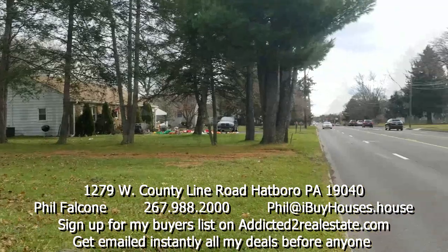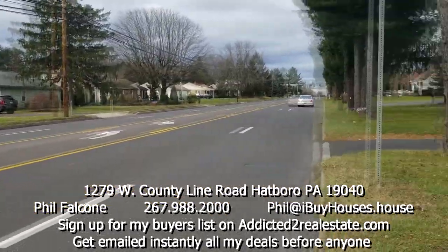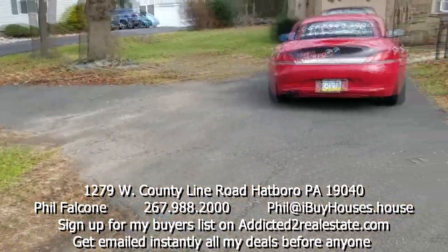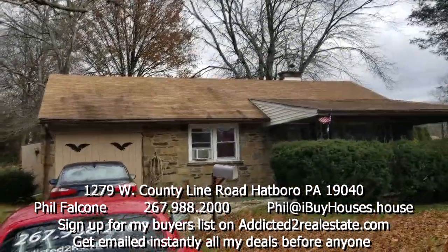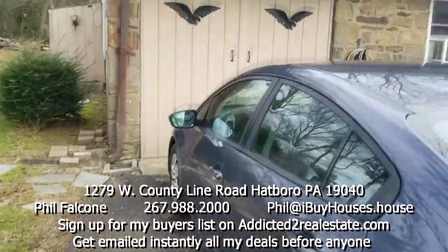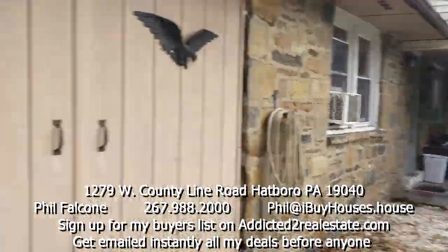Here we are, my next project. Long driveway rancher — walk around the outside, garage doors, look at the front porch, come around that way again.